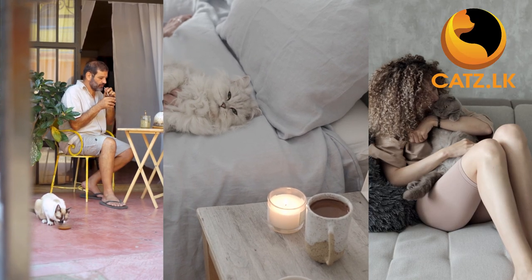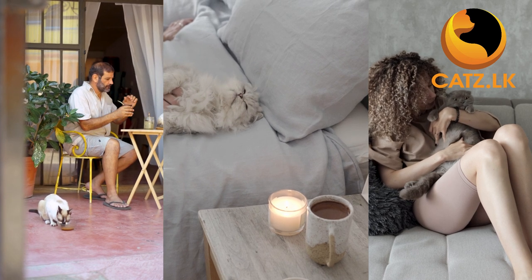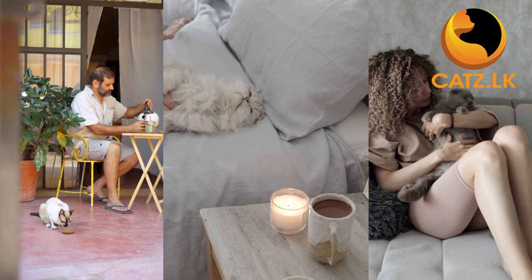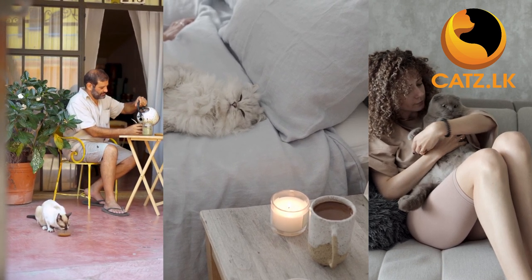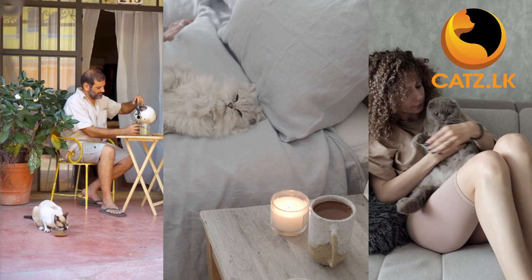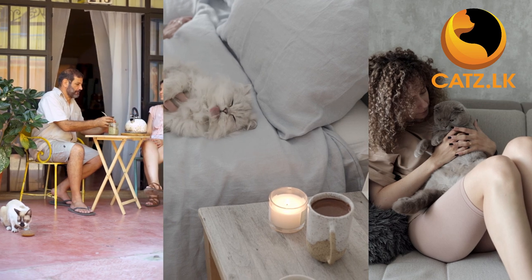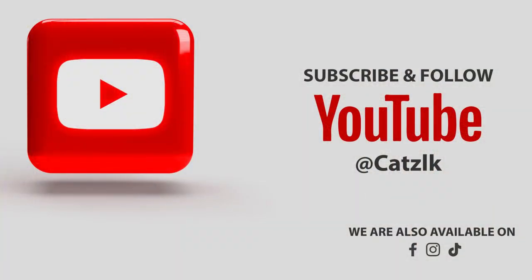And there you have it, our top five picks for the best cat breeds for elders. Remember, each cat is unique, so it's essential to consider individual preferences and personalities. If you found this video helpful or have a favorite cat breed for seniors, let us know in the comments below. Don't forget to like, share, and subscribe to our channel. Thanks for joining us today and we'll see you in the next video. Bye for now.